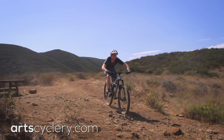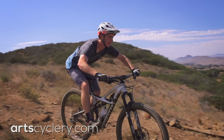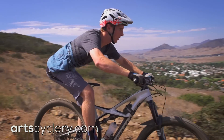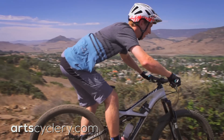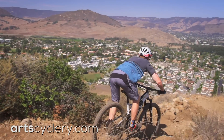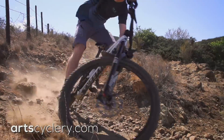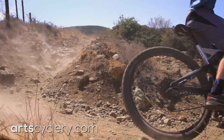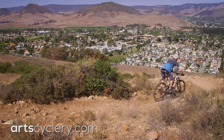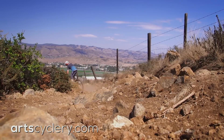Rock gardens come in all different shapes and sizes but the same basic technique still applies. After selecting a line that you're comfortable with, you'll want to get your body in an attack position on the bicycle. Squat down and shift your weight towards the rear of the bike. Keep your elbows up and grip the bars firmly but keep the rest of your body loose and allow the bike to move underneath you. Rock gardens can often knock you off line so be prepared to improvise when things don't go to plan. Start slow and learn how the bike reacts, and as you become more comfortable you can increase your speed and start to skim through the rocks.